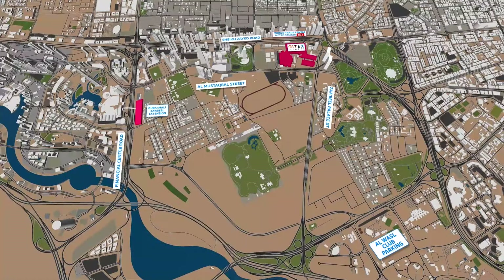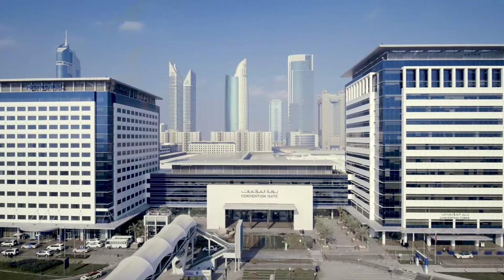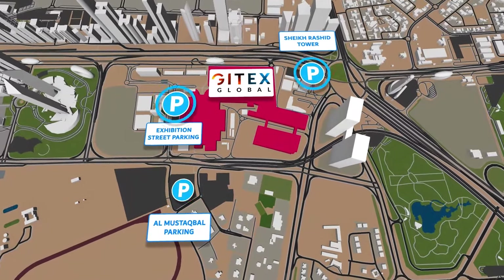You'll also find our free shuttle buses waiting for you at Dubai Mall Zabeel Extension Parking and our Wassel Club Parking, to take you directly to Dubai World Trade Center. Limited parking is also available directly around the World Trade Center.